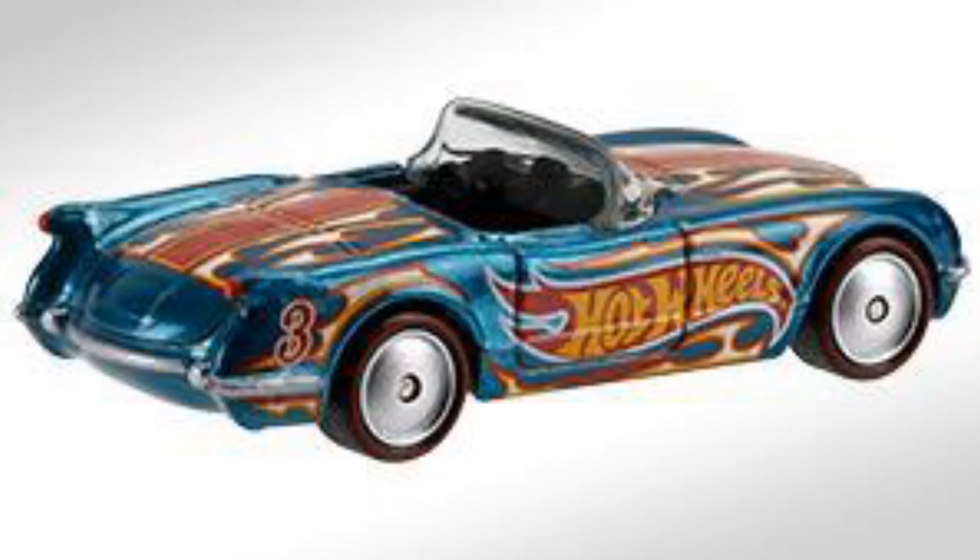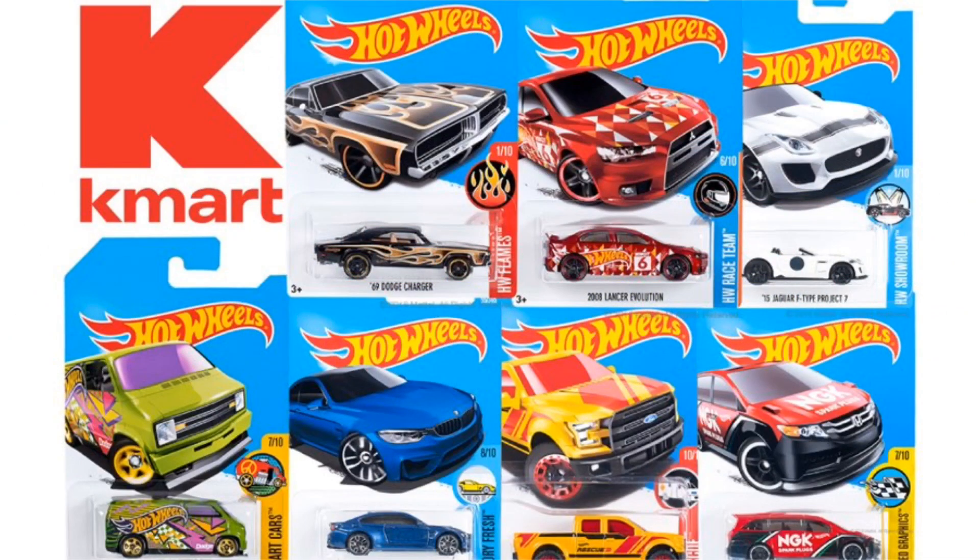I hope to find all these models at my Kmarts next Saturday. If you guys are excited for more Hot Wheels news, please like the video, subscribe, and stick around for more Hot Wheels videos.